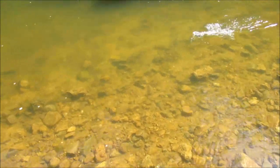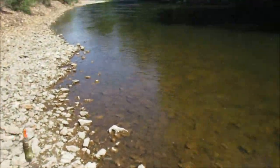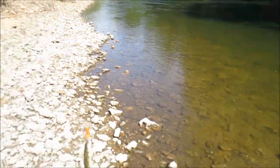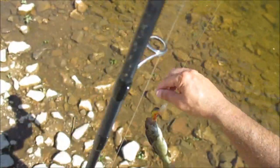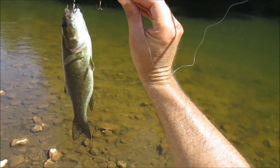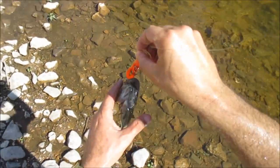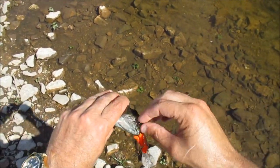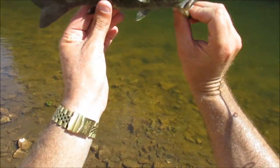Alright guys, I got me another smallmouth. I caught him on the Rebel Deep Wee. This is the last hole we are going to — it's impossible to go any further without walking through, and it would be very hard. This is a nice looking hole right here. Rebel Deep Wee Crawdad — rust, kind of a gold on the side, black stripe on top, orange bottom. Little smallmouth, about eight inches.